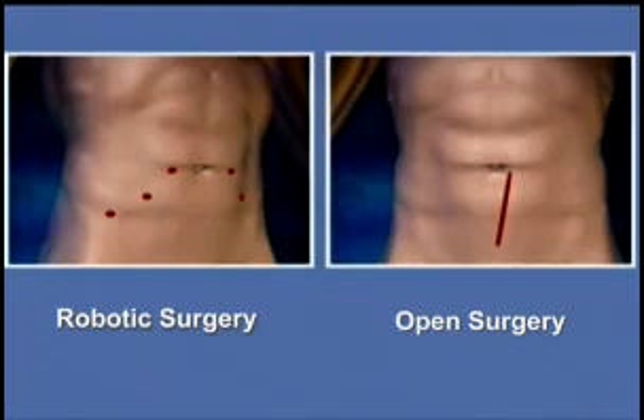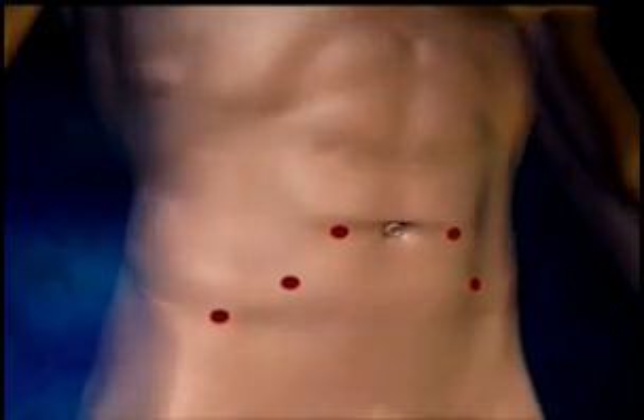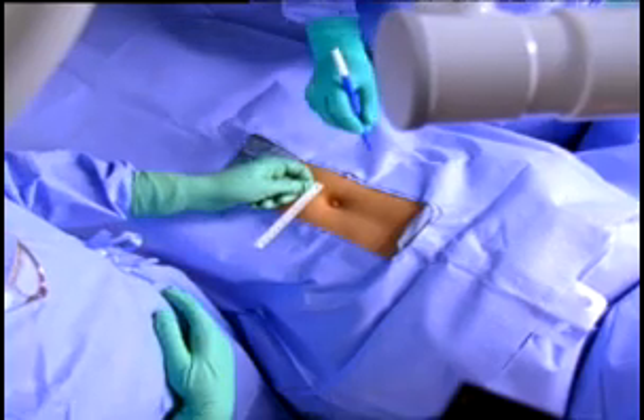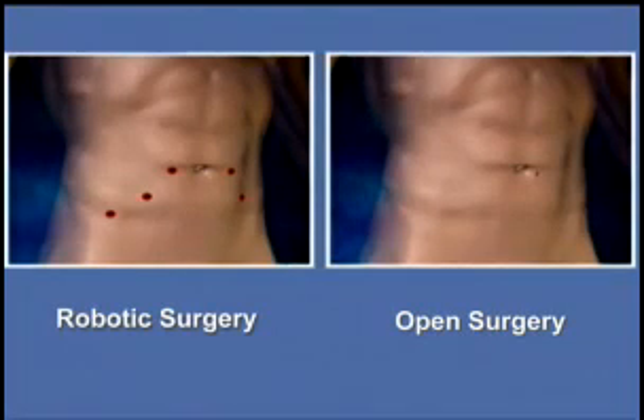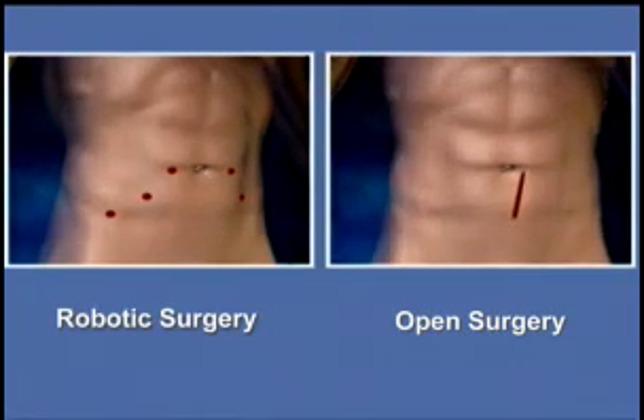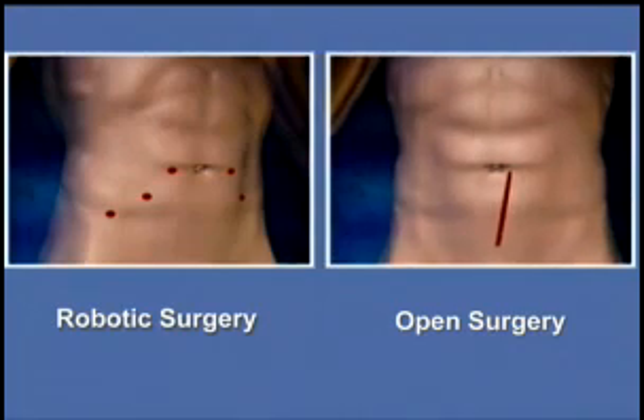The difference between robotic surgery and open surgery is that in robotic surgery, the patient has small incisions, each measuring about a centimeter. In open surgery, there's an incision which measures about 8 to 10 centimeters, and it can go up to 12 or 14 centimeters. With robotic surgery, because of the small incisions, the patients do not have the same amount of pain. They don't have a big incision to heal, and there are fewer restrictions.